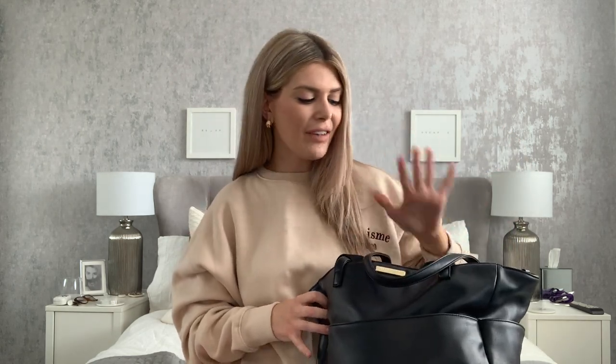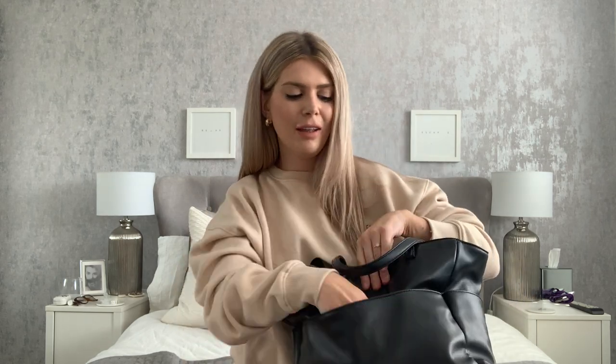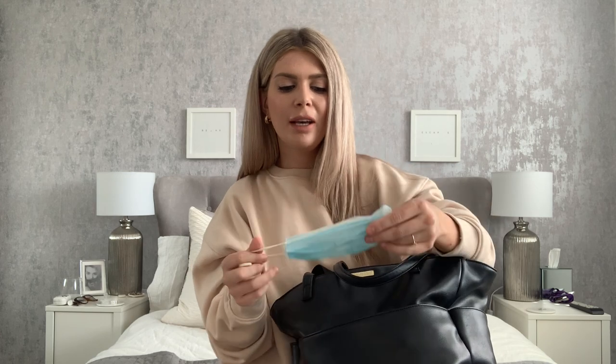I didn't want one of those big rucksack bulky-style ones - we do have one of those for when Joel's going away for the night, but day to day I wanted something easy to use that went with all my outfits. I also wanted to still be able to use it when I didn't have Joel with me, so I don't have to keep swapping everything between bags. In the very front pocket I'm still keeping a mask - personal choice, please don't come at me for this!